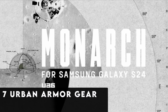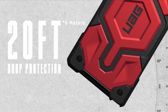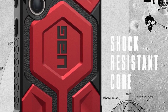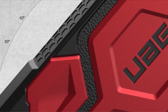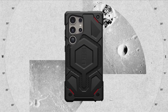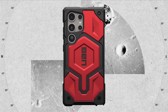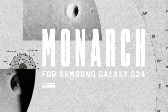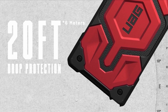At number 7 is Urban Armor Gear, presenting the Monarch — the ultimate in durable, all-terrain device defense. This case is expertly designed from premium materials including a polycarbonate sheer plate, an impact-resistant rubber surround, a shock-resistant core, and a recognizable armor frame adorned with materials like top-grain leather or carbon fiber. The Monarch's incredible multi-layer construction provides unmatched resilience against a variety of dangers, making it the greatest choice for those who never give up and are always up for a challenge.